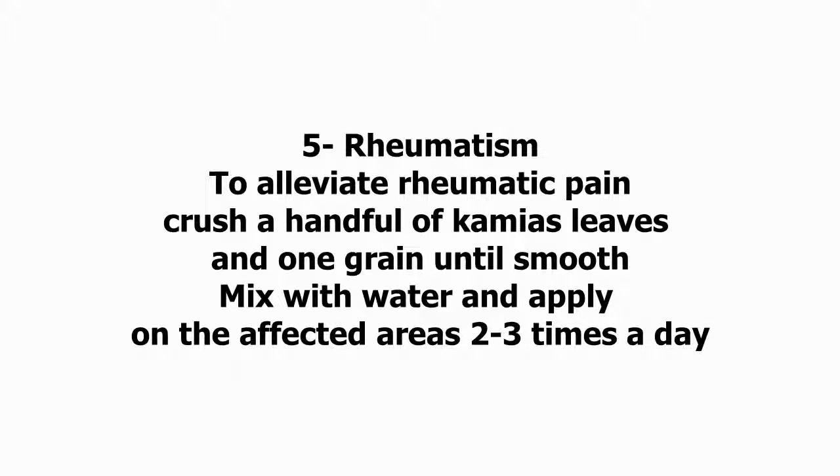Five: Rheumatism. To alleviate rheumatic pain, crush a handful of kamias leaves and one grain until smooth. Mix with water and apply on the affected areas 2 to 3 times a day.